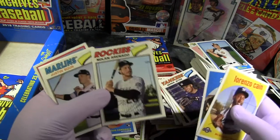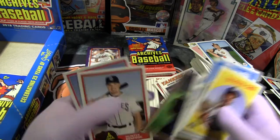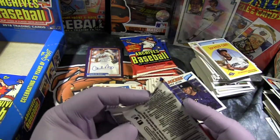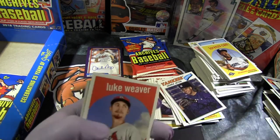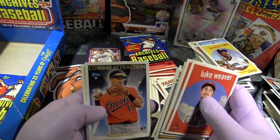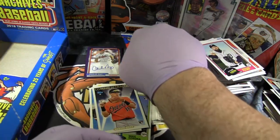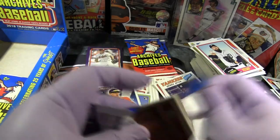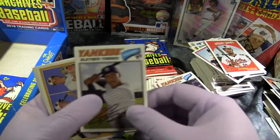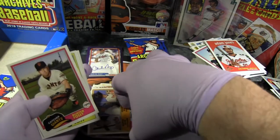Hall of Famer Derek Jeter. Likely future Hall of Famer Nolan Arenado. Michael Squints from the Sandlot — Renfro and Jensen. Anthony Rendon, Tanaka Cruz, Austin Hayes rookie, Michael Fulmer, Jose Abreu. Another one of the big rookies — Gleyber Torres. Austin Hayes, Chance Sisco, and Tanner Scott rookie.